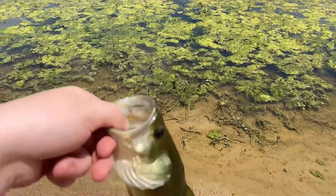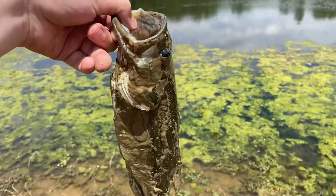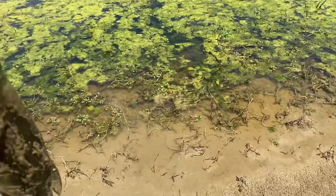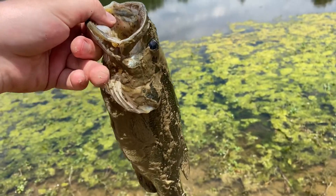Let's try to catch another one. All right guys, just got this one — he's a little bit muddy. Got him right there, so we're gonna put him back and try to catch another.